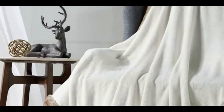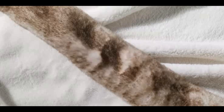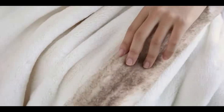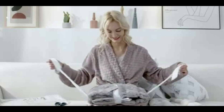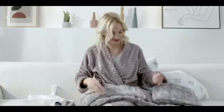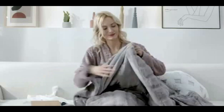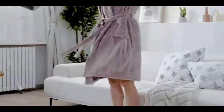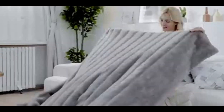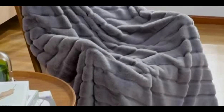Are you looking for a way to add some cozy comfort to your home? Look no further than our Cozy Bliss Luxury Super Soft Striped Faux Fur Throw Blanket. This blanket is the epitome of hygge style, with its warm and inviting colors and sumptuous faux fur texture. The Cozy Bliss throw blanket is perfect for snuggling up on the couch with a good book, or for adding an extra layer of warmth on a chilly night. The faux fur is ultra soft and luxurious, making it a true pleasure to use.